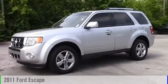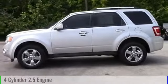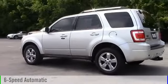2011 Escape. This vehicle is powered by a front-wheel drive, four-cylinder, 2.5-liter engine, and comes with a six-speed automatic transmission.